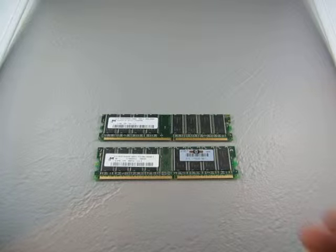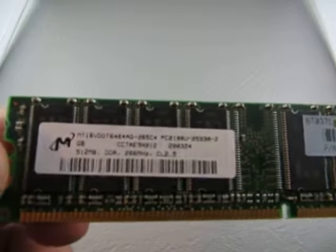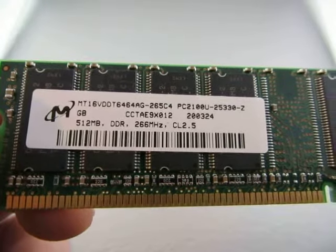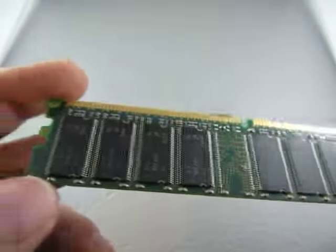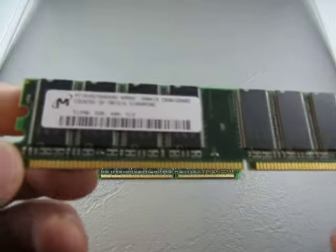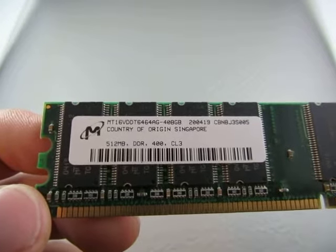For sale we have a lot of two memory. The first one is a 512 megabyte DDR 266 megahertz CL 2.5. Don't know if that's clock speed or what it stands for, but whatever. This one here is 512 megabytes DDR 400 CL 3.